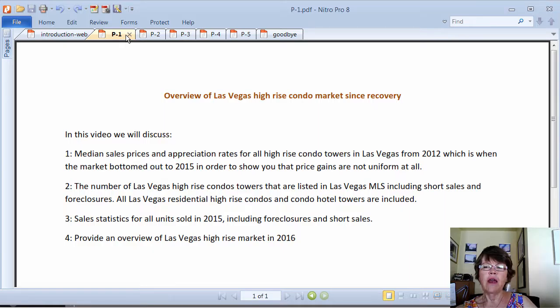In order to preserve data integrity, we are only using Las Vegas high-rise condos that have been sold through the Greater Las Vegas MLS in our Las Vegas high-rise market report. So when we talk about price gain or appreciation, it means median sales price gain for units sold through the Las Vegas MLS only. We did not include builder's private sales or bulk sales data in our report.